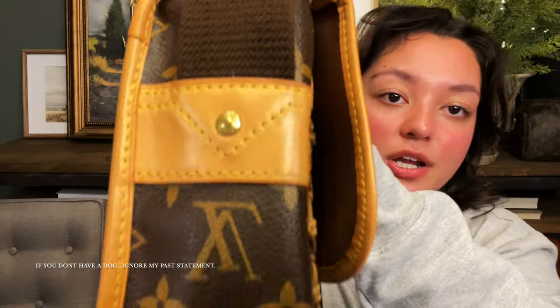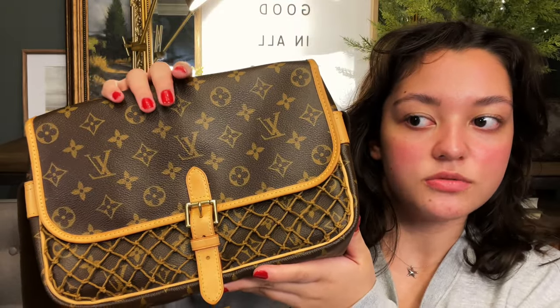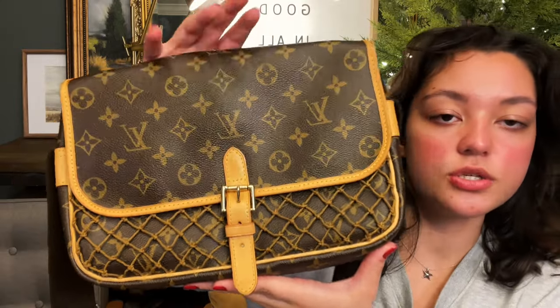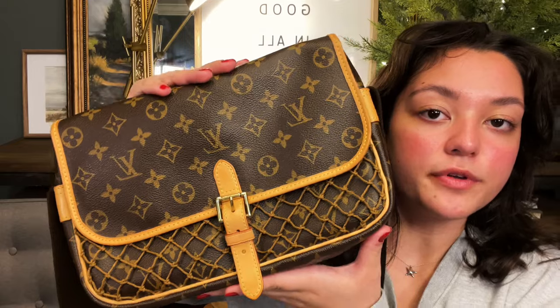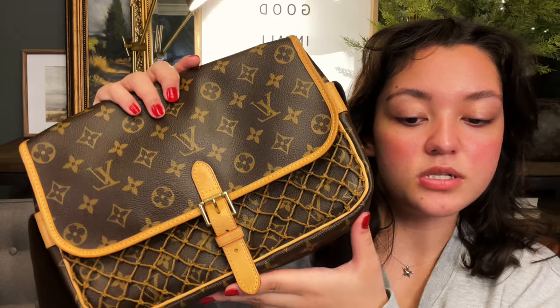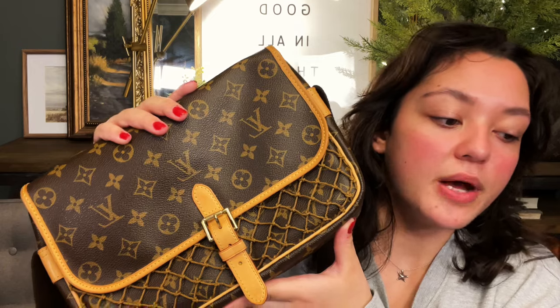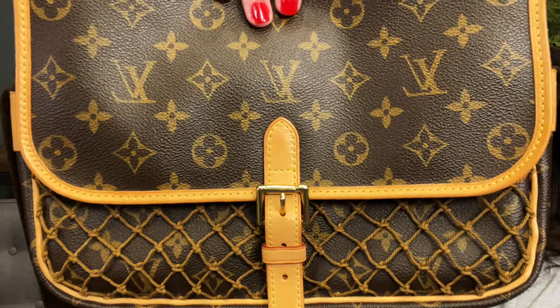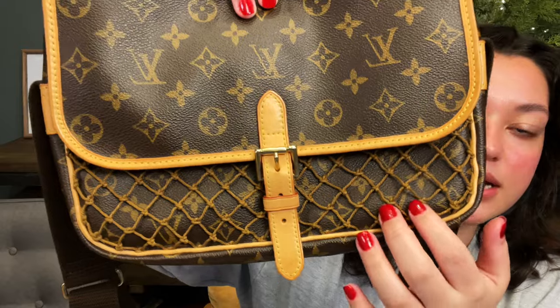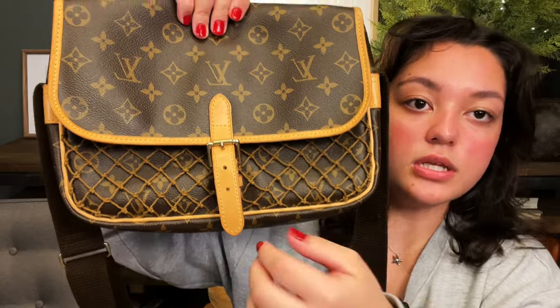My favorite part about this is the versatility — it really does carry a lot. Even if you don't carry that many things, it will carry all of your essentials. This was my everyday bag for a few years since my collection has only started growing recently. It was one of my first permanent Louis Vuitton bags. I do switch my bags out often and sell ones I don't use. It has a buckle closure and this netting is actually a pocket — it has different adjustments, so if you do have more stuff, you can easily close it still.